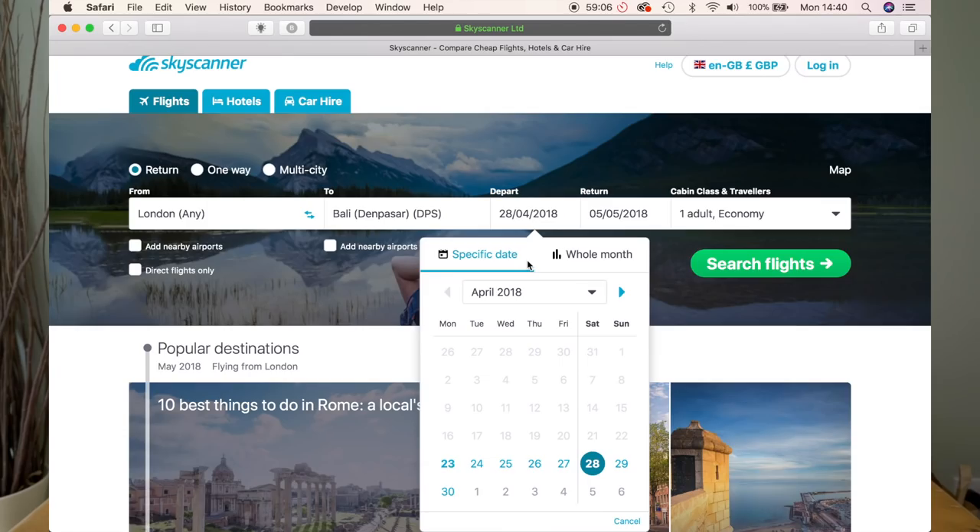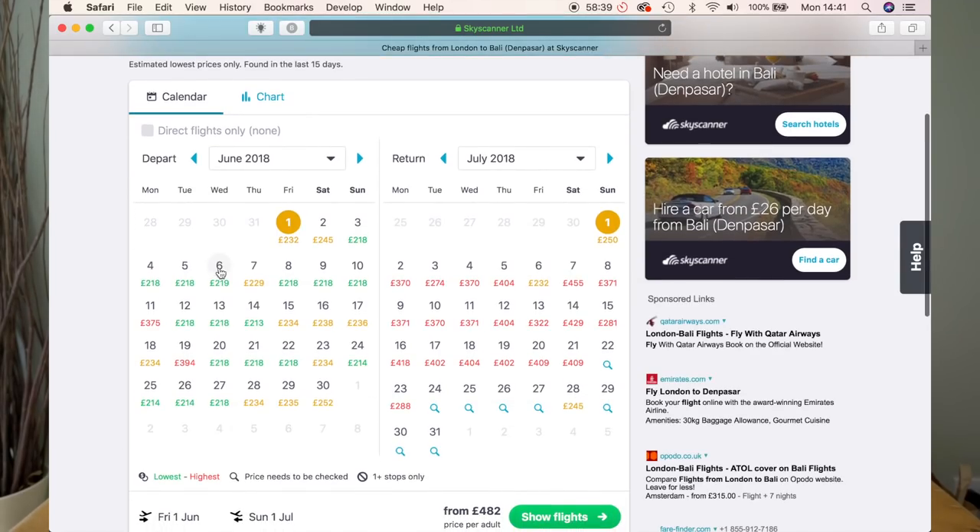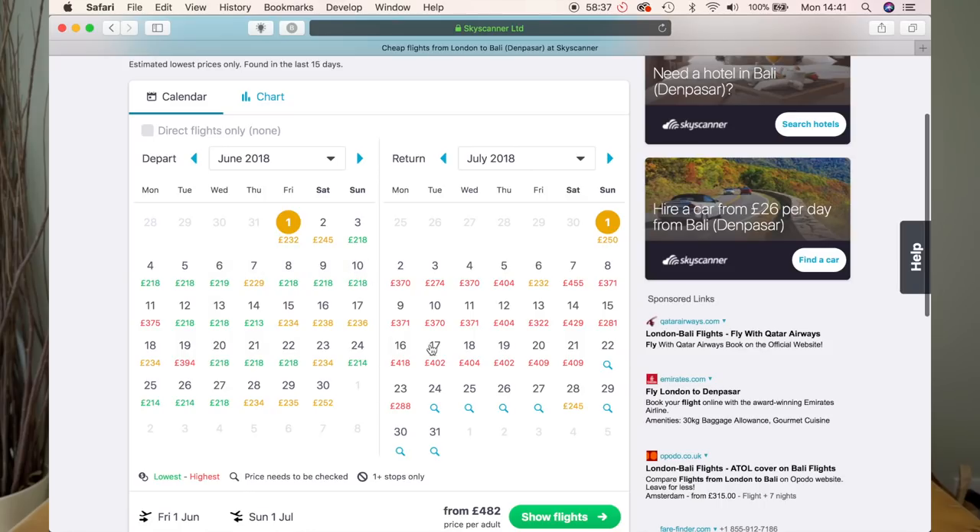That's Skyscanner.co.uk or .com, wherever you're from. Before you book time off work, have a look at the flights and see which days are best because some are cheaper than others — you've got to be flexible. The best part about Skyscanner is the whole month search section, because sometimes there's a difference of like £500 from one day to the next.